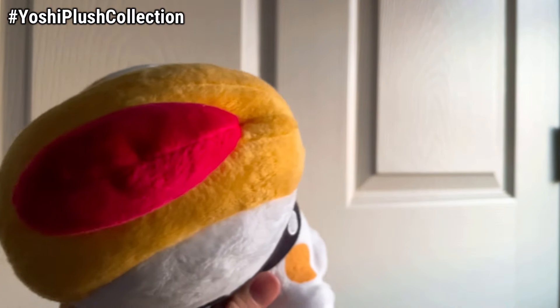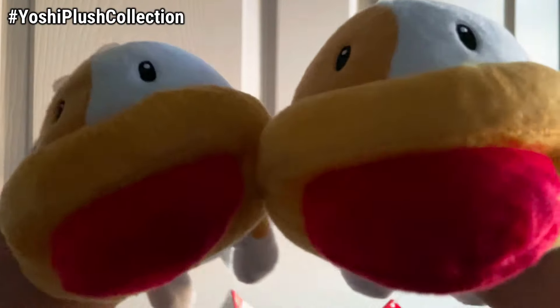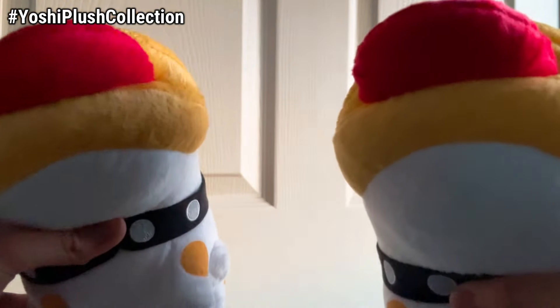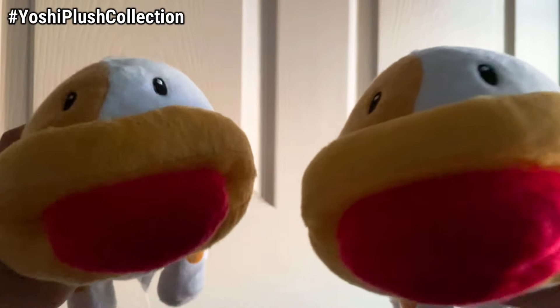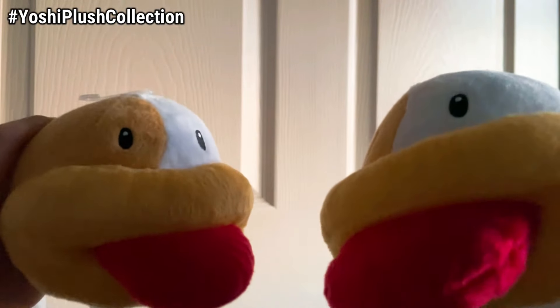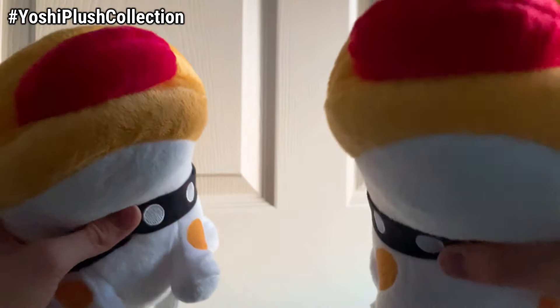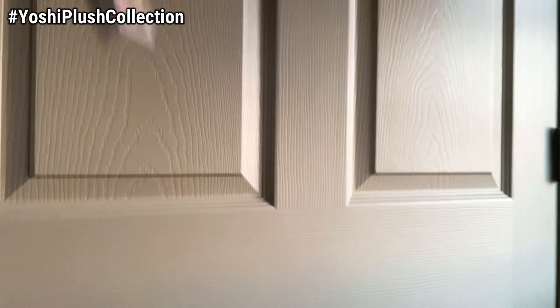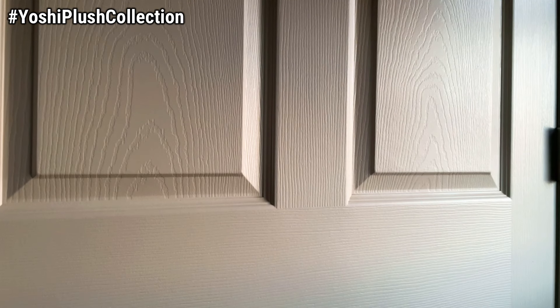I also have two more Poochies to show — both purchased at Walgreens, funnily enough. You never see these anywhere else: not at Target, Walmart, or GameStop. But Walgreens Pharmacy, the same place that started the entire Mario plush collection with the Goldies in 2014, is still getting excellent plushes with these Poochies. So if you want to check your local Walgreens, please do and get Poochie, because he's a great plush and is actually starting to become quite expensive online. Get him while you can.